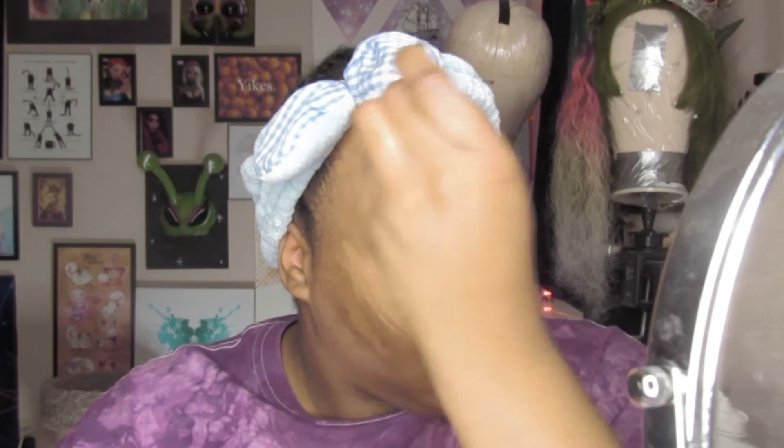I use the LA Girl HD Pro Concealer in Fawn and put that under my eye, on my cheekbones, my forehead, nose bridge, tip of my nose, and chin. I use the NYX Born to Glow Foundation in Deep Sable and add that basically everywhere I didn't add concealer. I try to match my neck for my foundation so it is a little darker than my face, but I blend it down so it's not really noticeable.